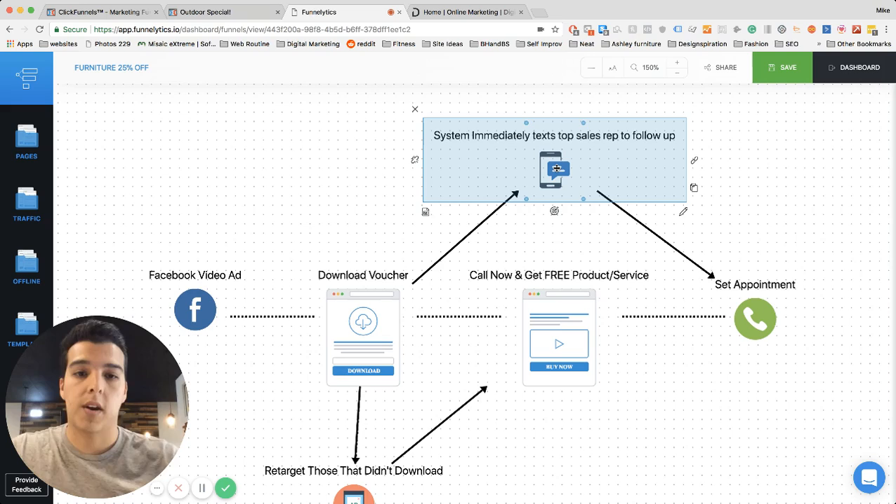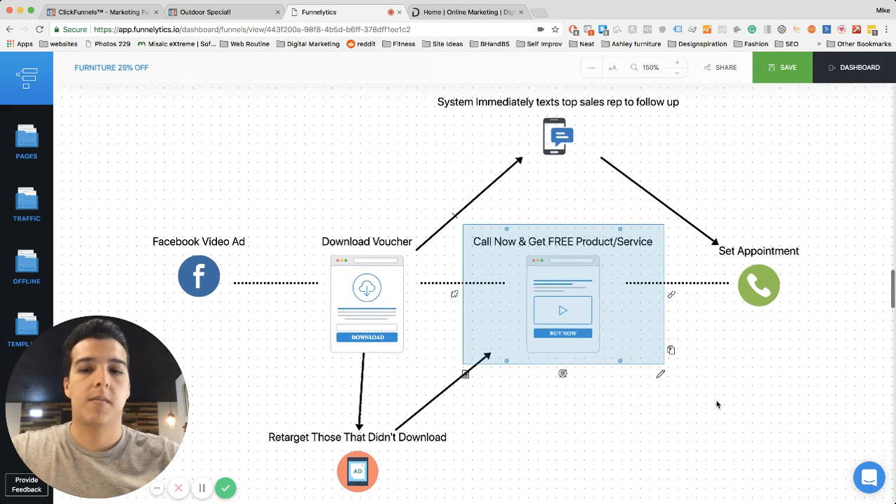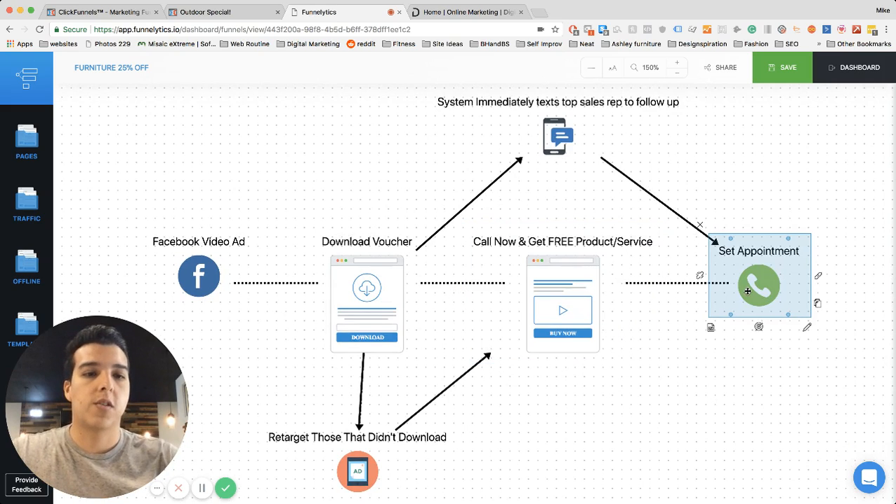The goal at the end of the day is to get them to your store. The second step in this funnel, while your sales rep gets the message, is to give the lead a call to action to set their appointment by themselves. We're trying to prevent anyone from falling through the cracks. The final goal is to get them to an appointment — that's when it's a successful conversion. Print, TV, and billboards don't do this.